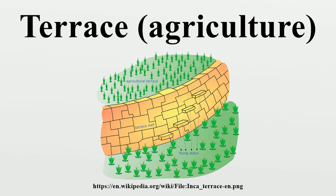Graduated terrace steps are commonly used to farm on hilly or mountainous terrain. Terrace fields decrease both erosion and surface runoff, and may be used to support growing crops that require irrigation, such as rice. The rice terraces of the Philippine Cordilleras have been designated as a UNESCO World Heritage Site because of the significance of this technique.